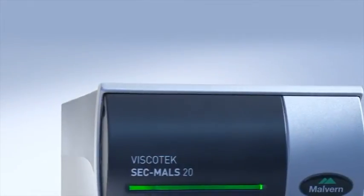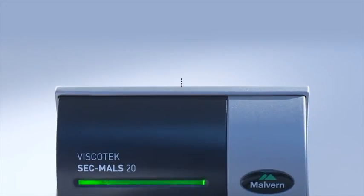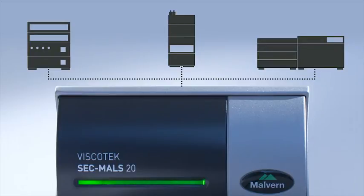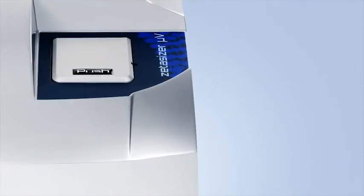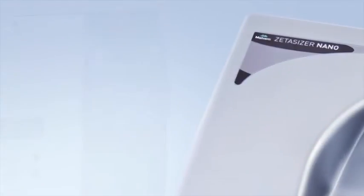The SecMiles 20 can easily be used with any existing SEC system, adding the power of light scattering detection for molecular weight and size measurements. It can also be purchased as part of a complete system package, and it complements Malvern's existing light scattering portfolio to offer you the widest choice for your application needs.